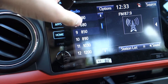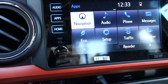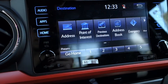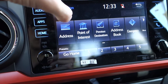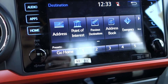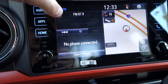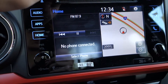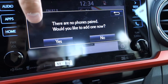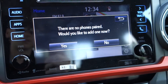Pressing FM will give you preset stations, which are customizable. Pressing apps is where you'll find your navigation with HD traffic. Pressing destinations lets you input an address or search points of interest. Going to the home screen gives you audio, Bluetooth, and navigation all in one customizable view. Pressing the phone button allows you to pair a Bluetooth device, and once paired you'll be able to see your contacts.